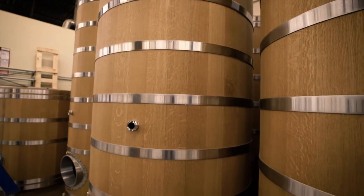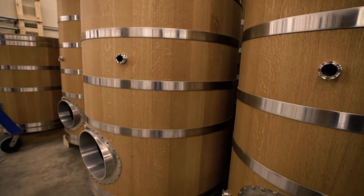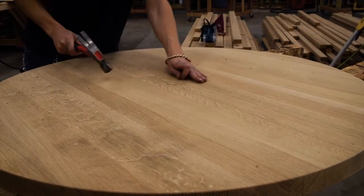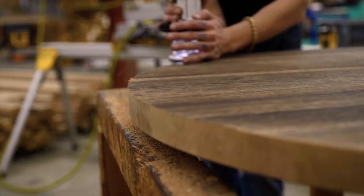They've been around for hundreds of years — it was the default choice until stainless steel came around. That is how beer, wine, spirits, everything was made until metal and steel became popular in the Industrial Revolution. There are still places in Europe that have foeders that are hundreds of years old. Oak is kind of the neutral gold standard flavor-wise for what producers want in their products.